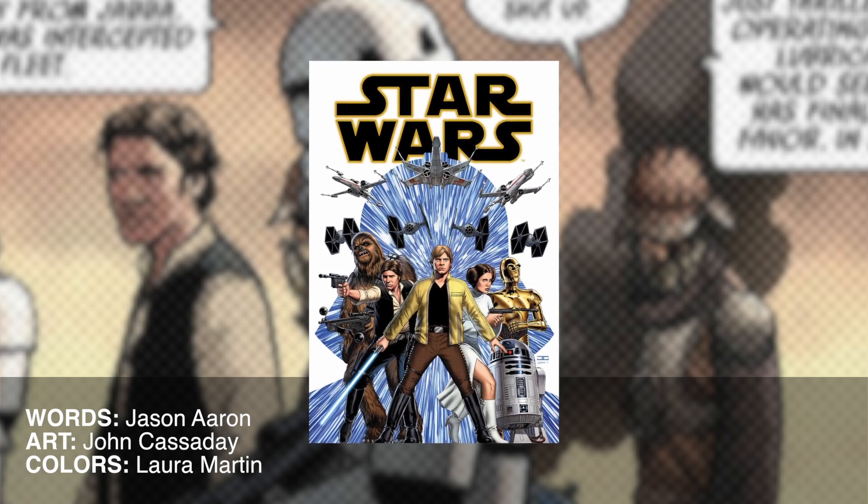What's up, Internet? This is BrownKid from Albotis.com, and this is my review of Star Wars No. 1 from Marvel, written by Jason Aaron, with art by John Cassidy.